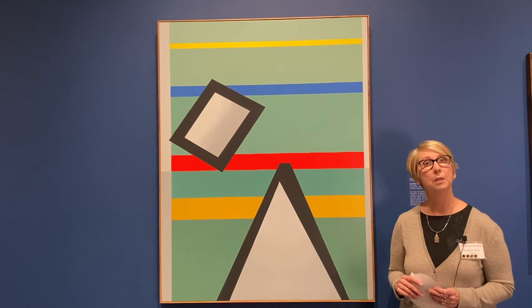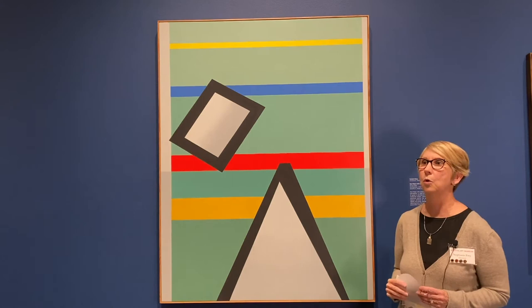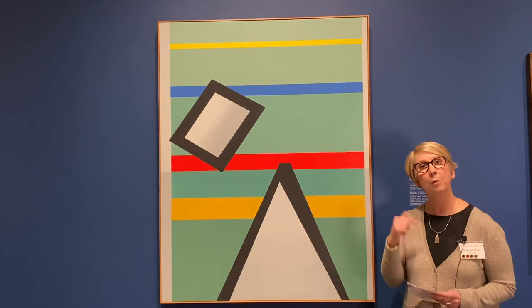This piece, Red Stripe with Green Background, was made after he retired. But let's go back a little bit to his time in New York. When he was in New York during the Civil Rights era, he was part of that — he was part of helping promote the African American artist.